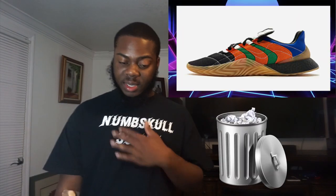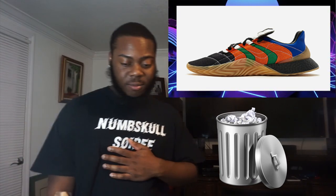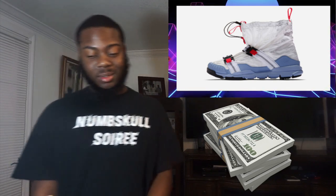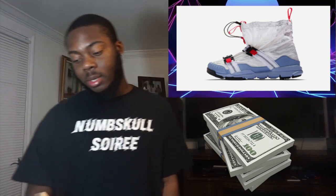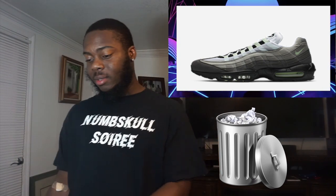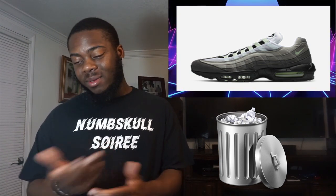Then we've got the Adidas Sopacoff Boost — the colors are nice but the shoe itself is trash, looks like a soccer shoe. On May 10th we've got the Tom Sachs and Nike Mars Yard — retail is $550. I like this shoe but I'm not spending $550 on it, honestly I'm not going anywhere near them. We also have the Nike Air Max 95 in a white gradient to black colorway — I'm a big fan of 95s but this colorway is just not doing it for me, I won't say it's trash but I'm not feeling it.